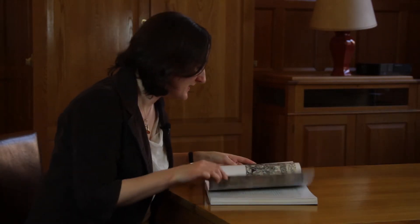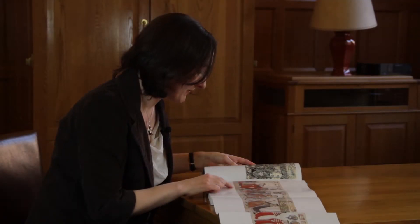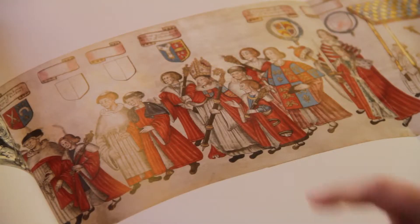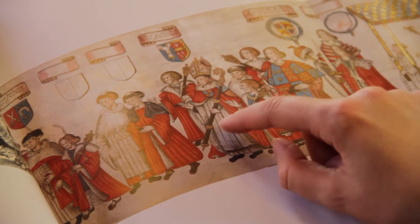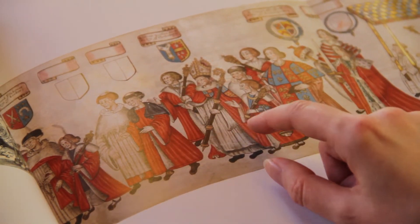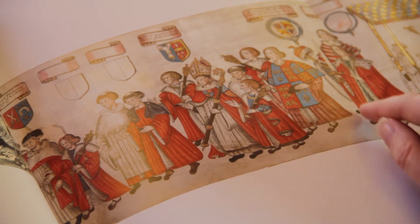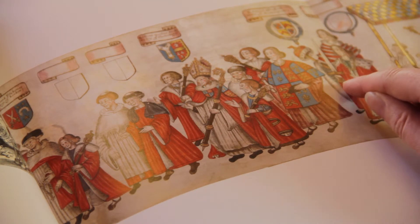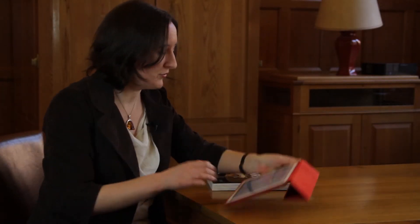This copy of a 1512 processional roll can help us think about the type of ceremonial dress that people might have been wearing, and also about some of the objects. For example, here we've got the Archbishop of Canterbury and we see his mitre, his crozier; behind him we've got somebody with a chain of office, another chain of office, a lovely tabard, these fur-trimmed red gowns, and over here we've got a sword of state.